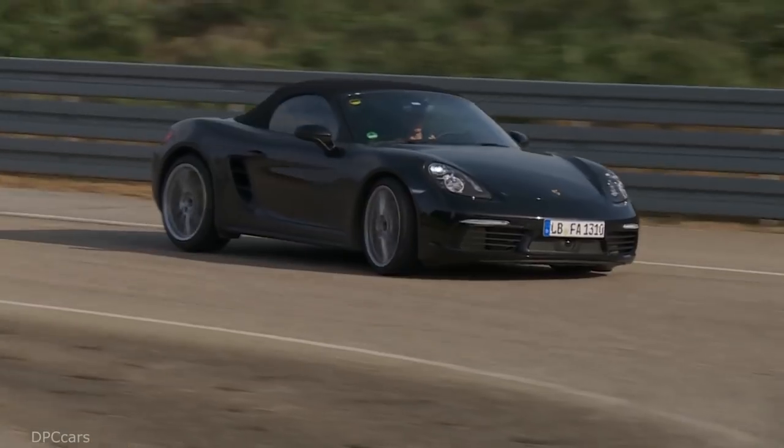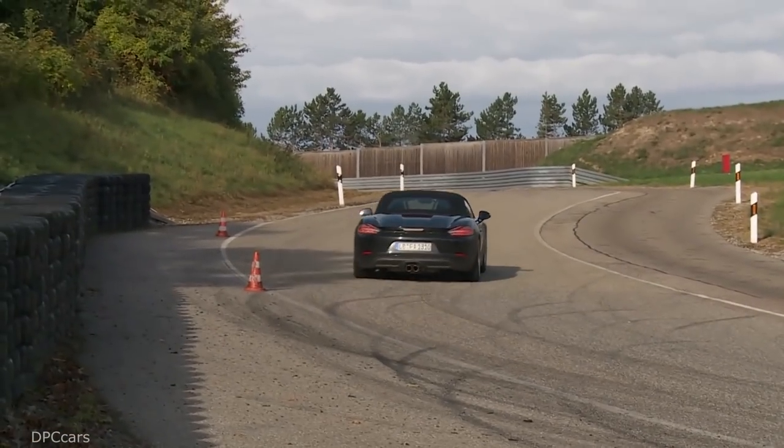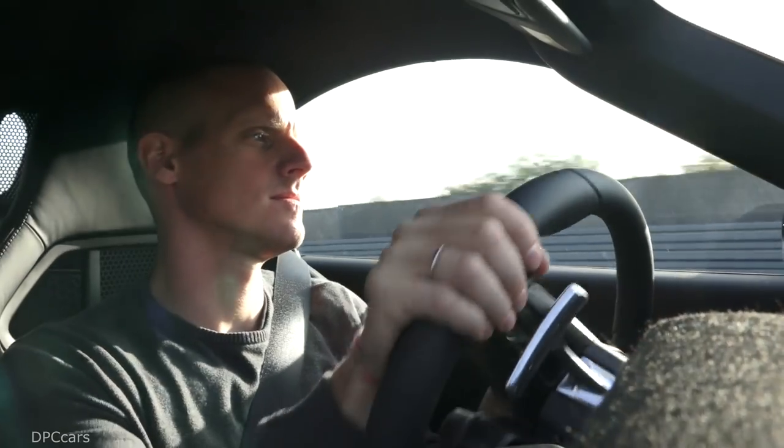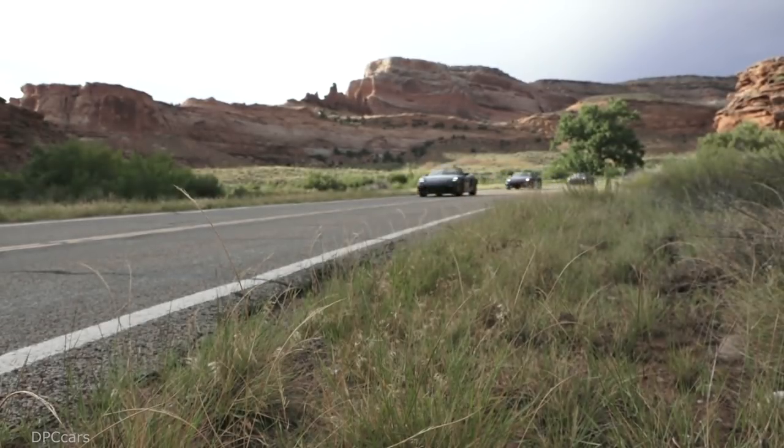Now we've got more direct steering in the car — 10 percent more direct than in the previous model. For the first time, we're able to offer a controlled sport suspension that is set 20 millimeters lower in the vehicle.